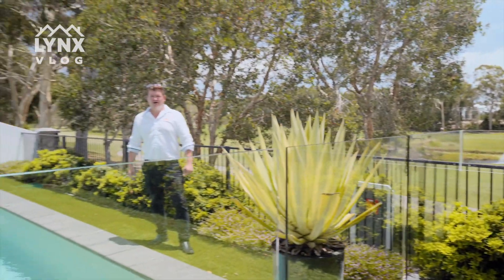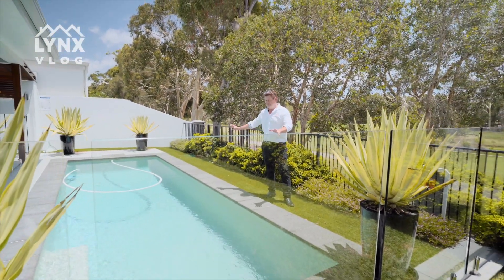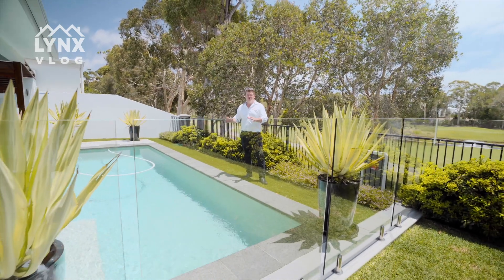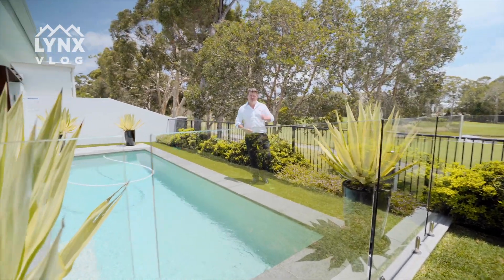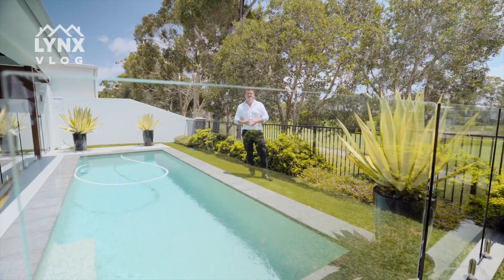Here we are at the beautiful number 61 Sentosa East — an exclusive gated estate. Again, a beautiful custom pool here that you can enjoy with your friends and family, taking in the water views, the golf views, or just heckling your mates on the first tee. Come and take a look at number 61.